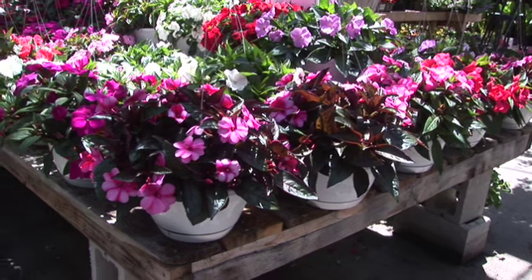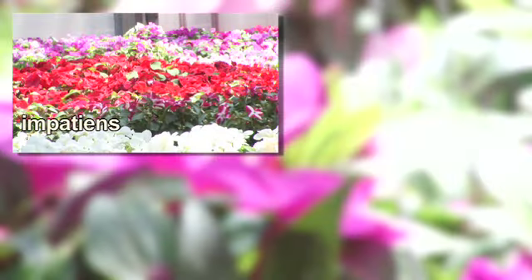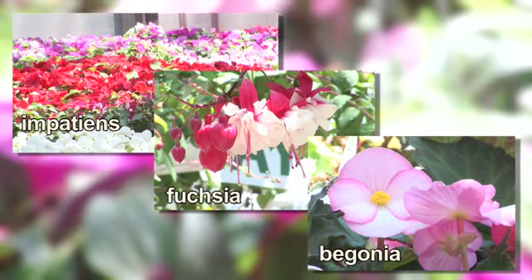Tell me some of the plants that you find are most successful in shady locations, and we'll talk hangers as well as containers. For hanging baskets in the shade, you have a lot of choices. There are impatiens, fuchsia, and begonias that'll all do really well in a shady location, and they all come in many colors.